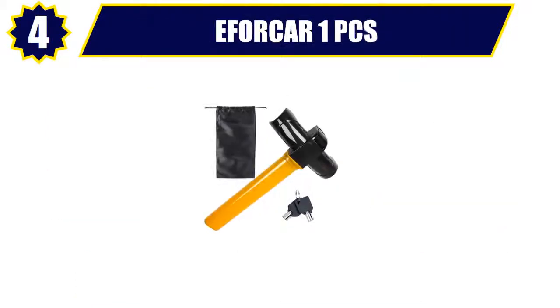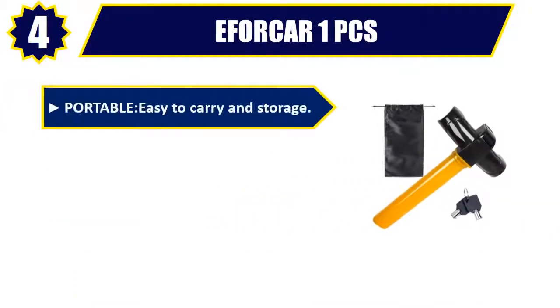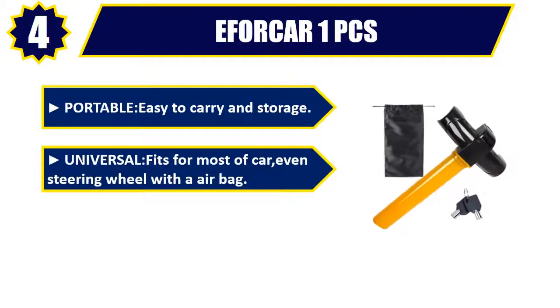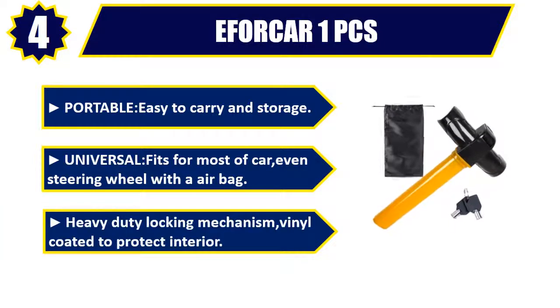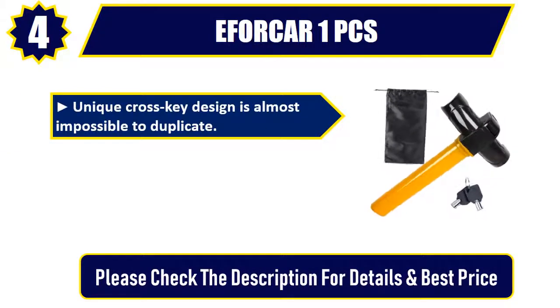Number 4: EFOR-CAR1. Portable, easy to carry and storage. Universal, fits for most cars, even steering wheels with an air bag. Heavy-duty locking mechanism, vinyl coated to protect interior. Unique cross-key design is almost impossible to duplicate.